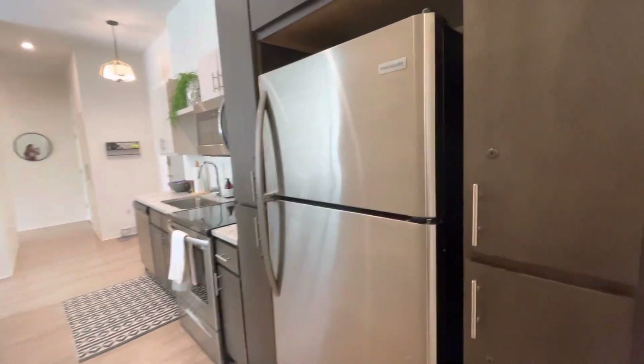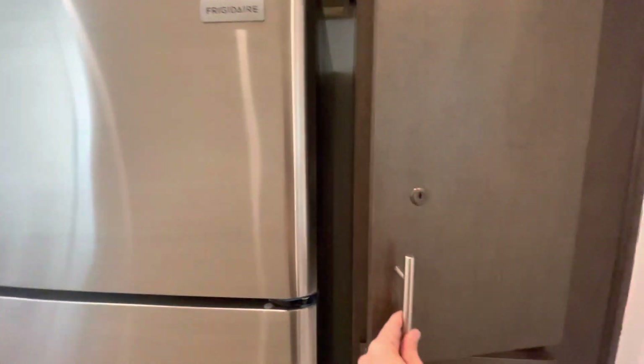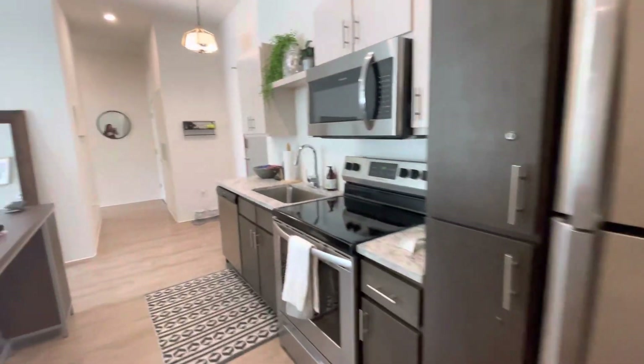All appliances are included. Each roommate gets a locking food cabinet.